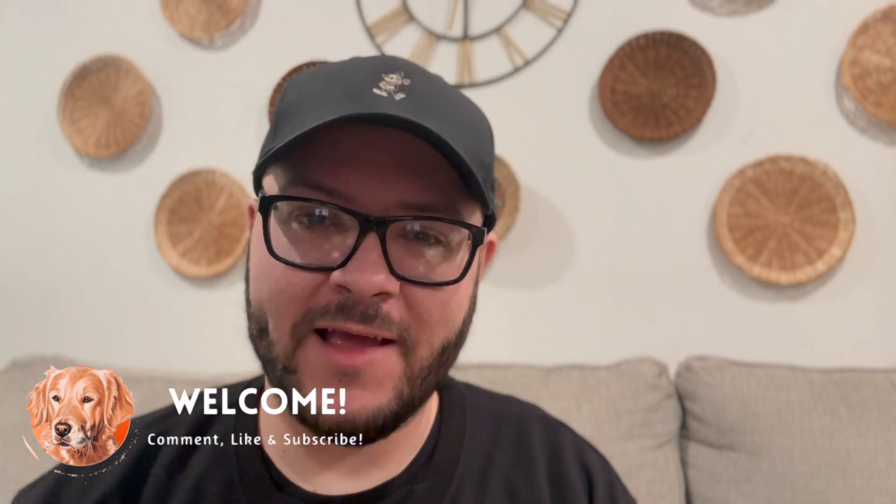Hello everyone, welcome back to my channel! Daniel here from Golden Vines, and we are back with another video featuring what made it home from the thrift store for Halloween — Code Orange Thrift Vines. What spooky things do you guys think I brought home? Let's go ahead and get started with today's video.